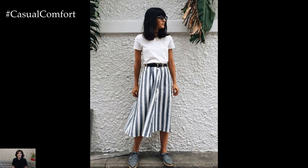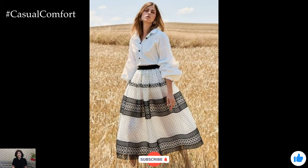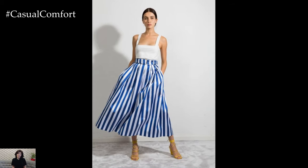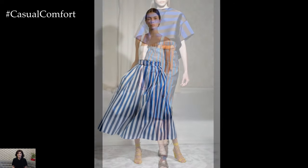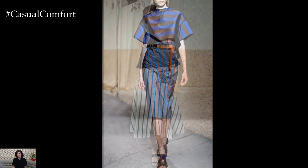With its playful patterns and breezy fabric, the striped skirt is a versatile addition to any summer closet, embodying both style and comfort. Stripes have an enduring appeal in fashion. They are bold, eye-catching, and can transform a simple skirt into a statement piece. The beauty of a summer striped skirt lies in its ability to blend the classic with the contemporary.